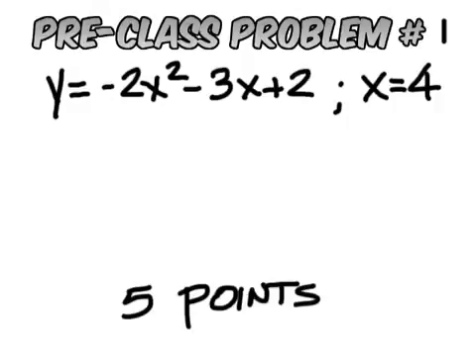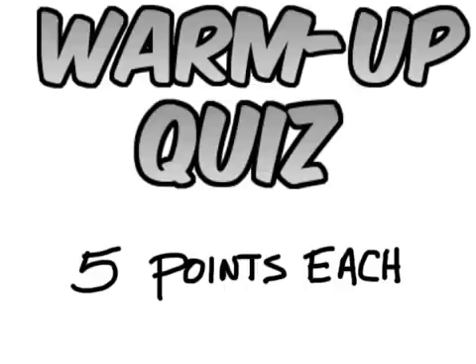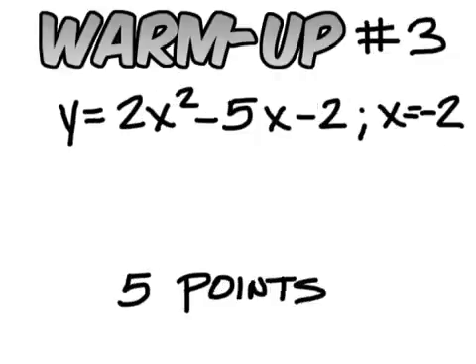The answer to this one is negative 42. The answer to this one is negative 15. The answer for this one should be 1, the answer should be 7, and the answer should be 16.